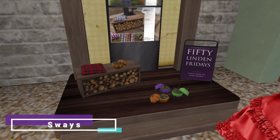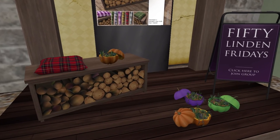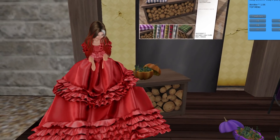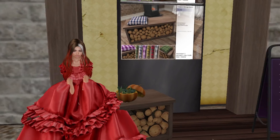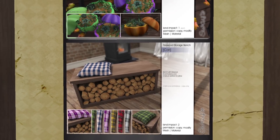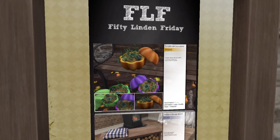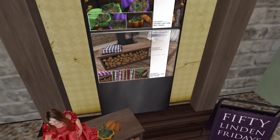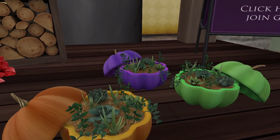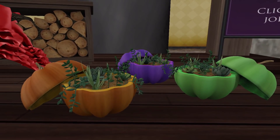At Sway we have what looks like a little bench — it's a bench with logs under it, two land impact. I think it was also on sale last year for 50 Linden Friday. And then there's a pumpkin with succulents — one land impact, a nice accessory for the house, just in time for Halloween. It's very Halloween-ish, so I'm gonna skip it since you'd only use it once a year.